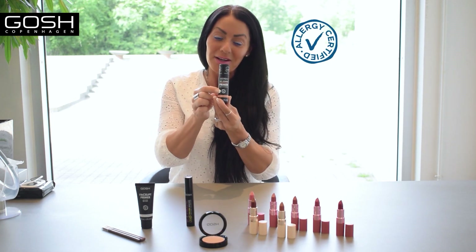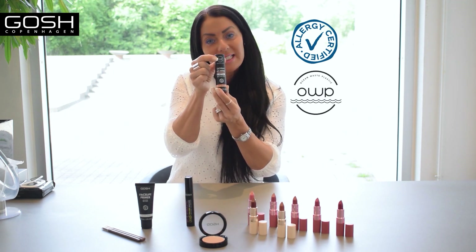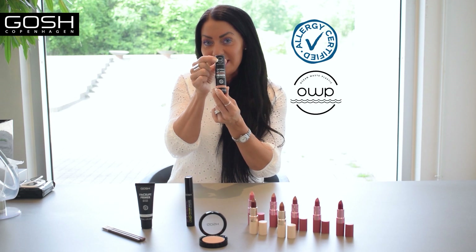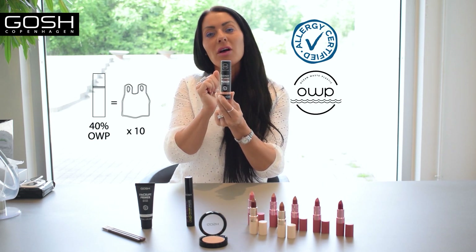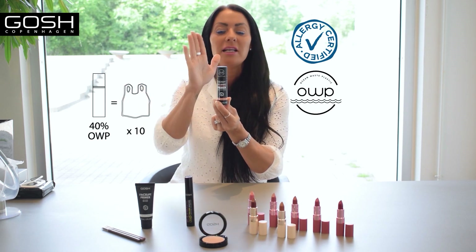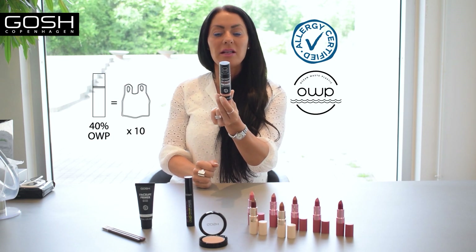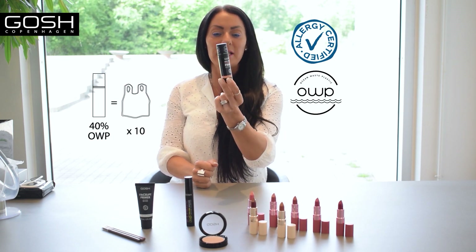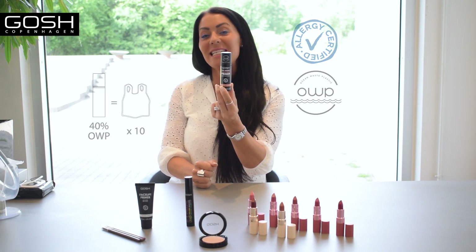We are allergy certified as well, and we have the ocean waste plastic logo, which means that 40% of the packaging is made out of ocean waste plastic. So we collected plastic from the sea to create this packaging. For every time you buy one product like this, you help us remove 10 plastic bags from the sea.